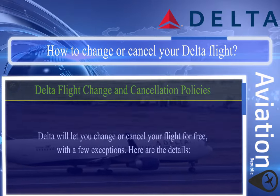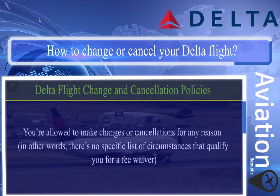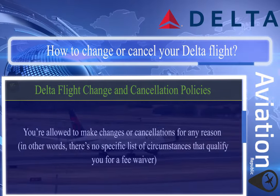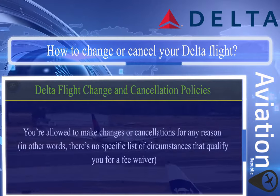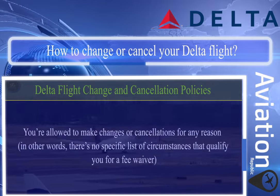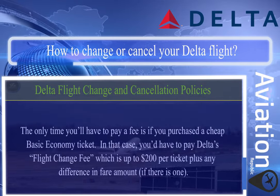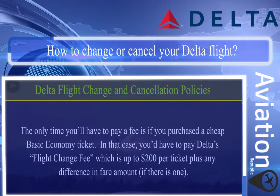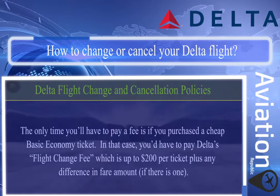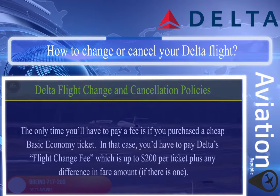Delta will let you change or cancel your flight for free with a few exceptions. You're allowed to make changes or cancellations for any reason — there's no specific list of circumstances that qualify you for a fee waiver. The only time you'll have to pay a fee is if you purchased a basic economy ticket, in which case you'd have to pay Delta's flight change fee of up to $200 per ticket.